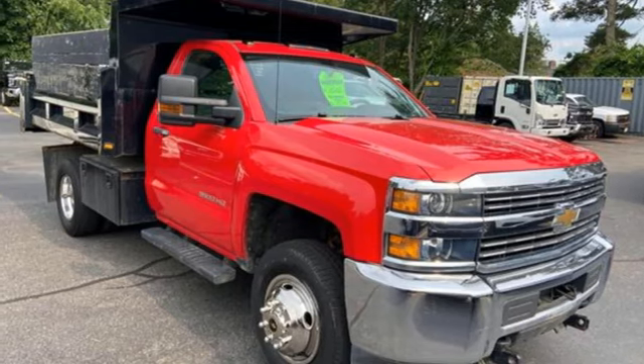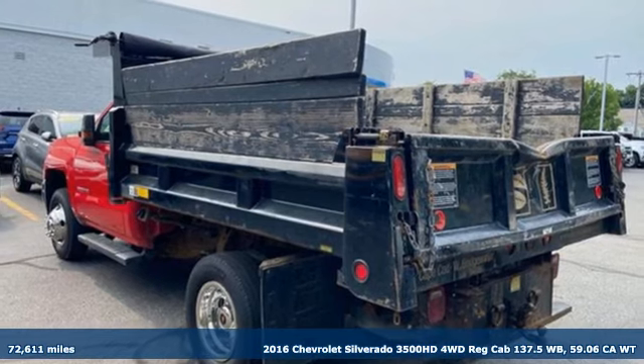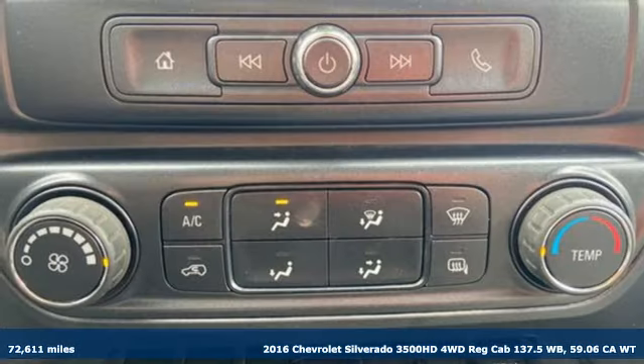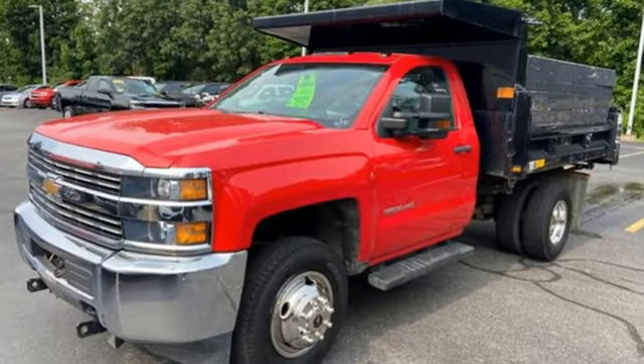It's a 2016 Chevrolet Silverado 3500 HD. Performance, value, durability — Chevy. You'll look forward to every drive with features like these.